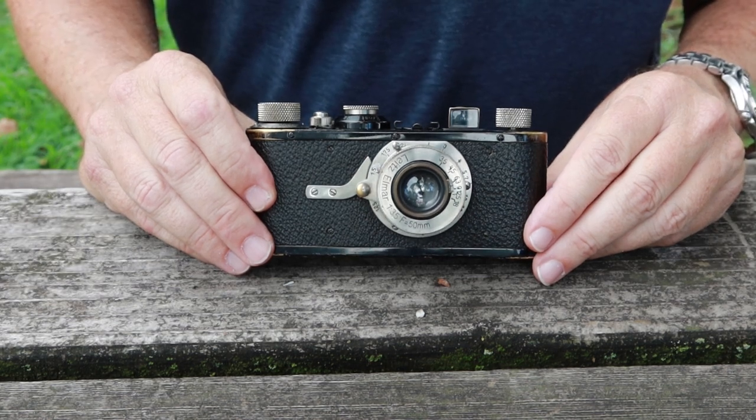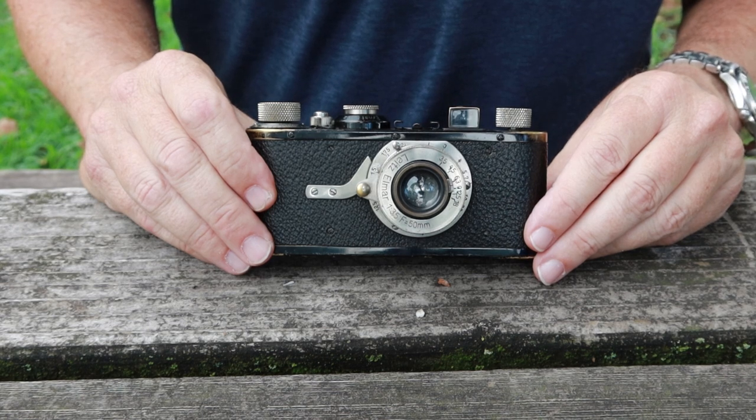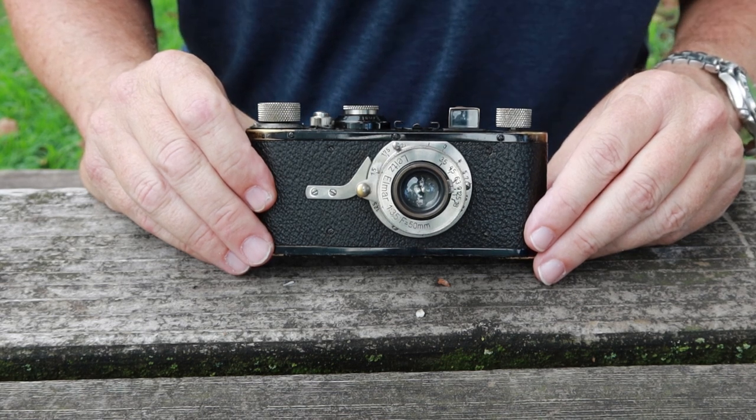Hello again everyone from Tokyo, Japan and welcome back to Japan Vintage Camera. It's an absolutely beautiful day here at Aoyama Park next to Tokyo National Art Center.